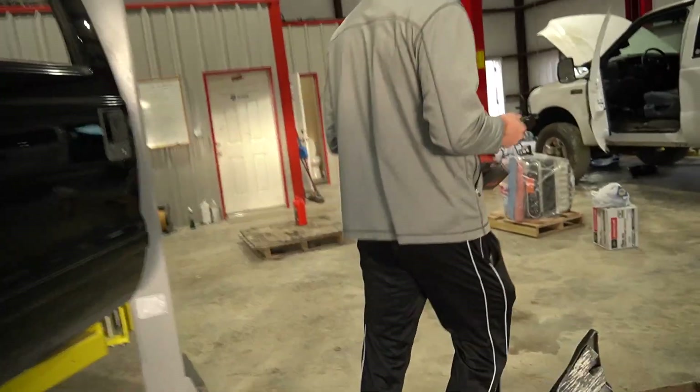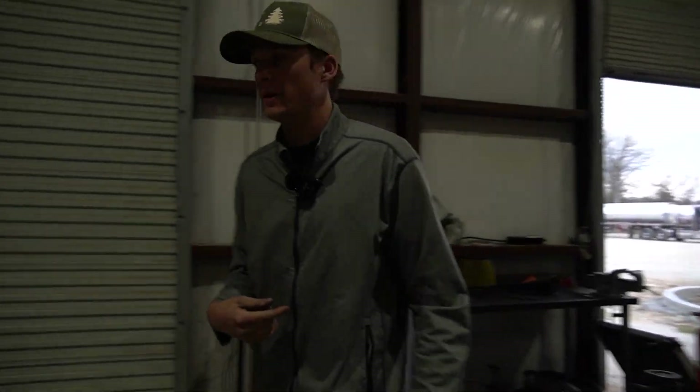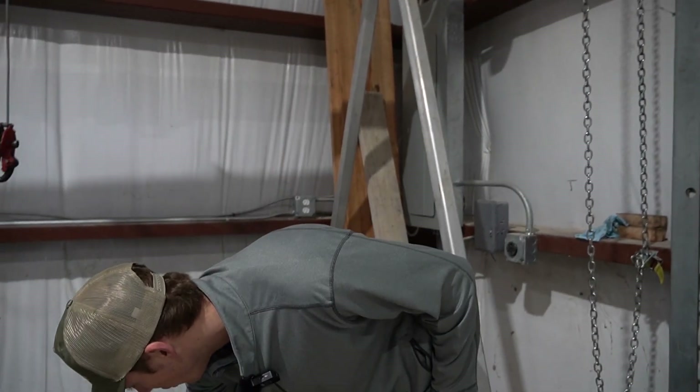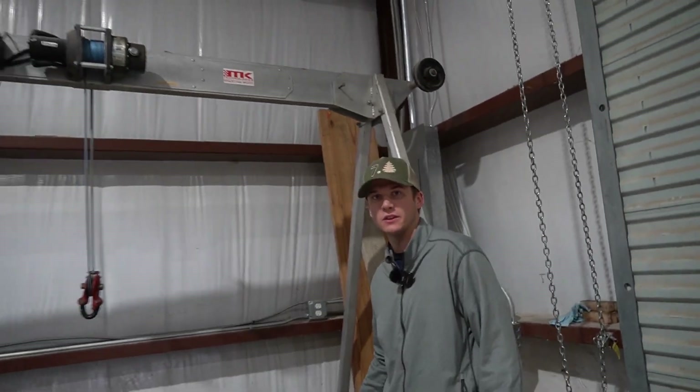This is the third 7.3 Power Stroke motor that we've had this week — it's been completely toast. Either the glow plug ate it, or this is what happened to this one over here. You can see right here on the oil pan, there's about two inches of silicone and basically the whole motor has just been completely caked up with silicone.